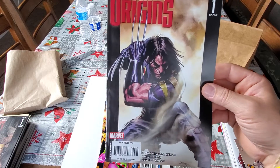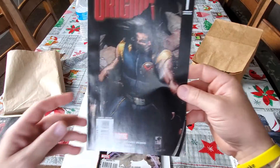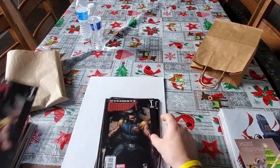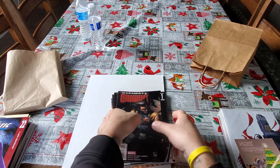Saw this in there — Ultimate Origins number one. I do have this one already, but I don't believe I have these ones. I grabbed one copy, two copies, three copies, and four copies, all for 50 cents apiece. Not going to pass that up.